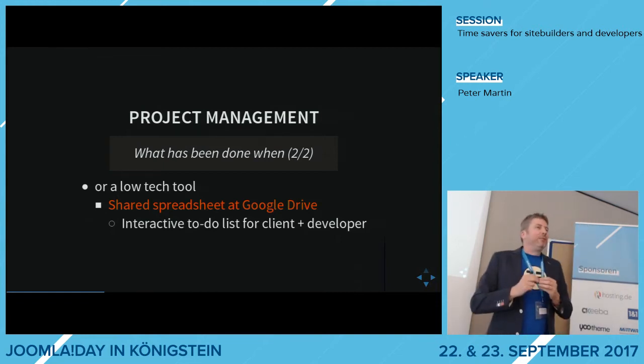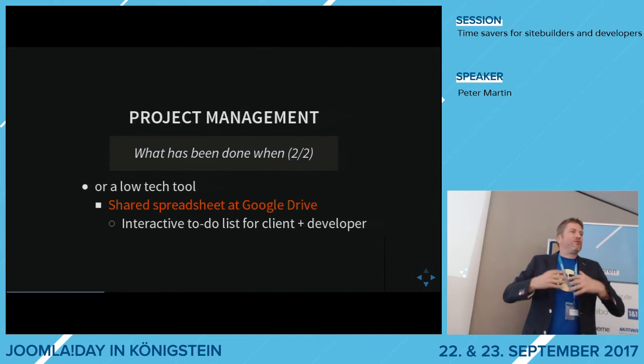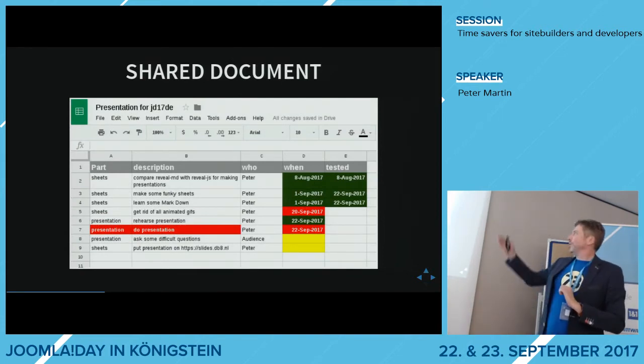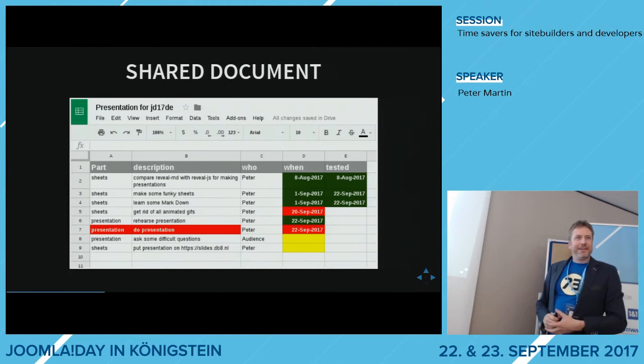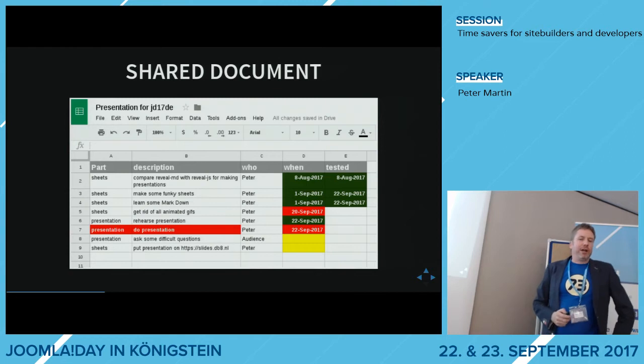An audience member mentions OS Ticket as a middle-tech option, sitting between Google Spreadsheets and the bigger tools. When I do stuff for customers, I sometimes use diagram-style tracking in spreadsheets where I change colors and put in dates when things are done. Another point is the workflow — I think everybody has a different workflow, but I would recommend using the DTAP approach. Does anybody know what DTAP stands for? It stands for Develop, Test, Acceptance, and Production.